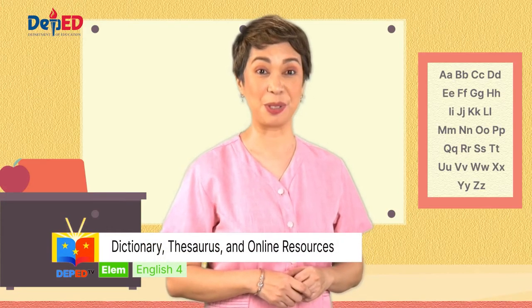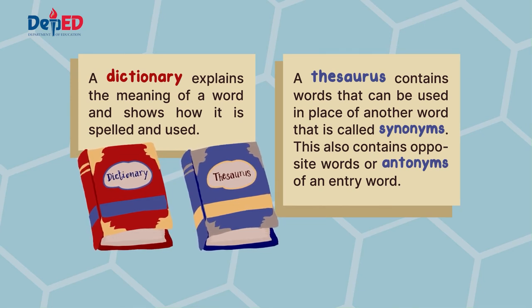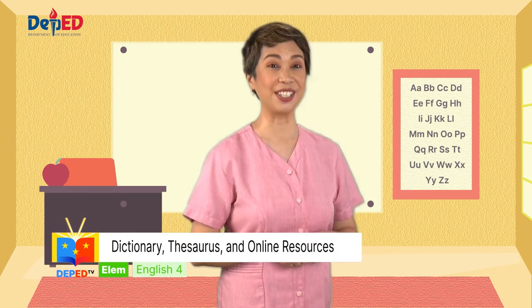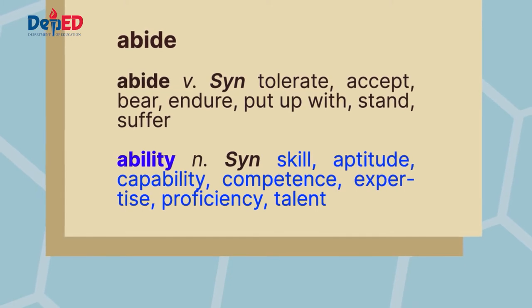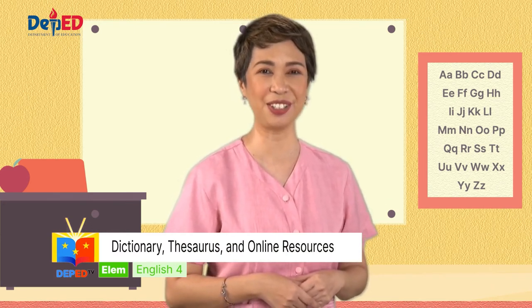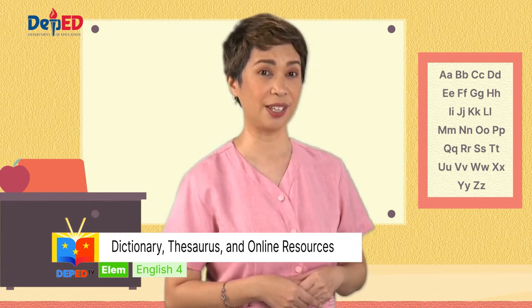Can you identify the difference between a dictionary and a thesaurus? A dictionary explains the meaning of a word and shows how it is spelled and used. On the other hand, a thesaurus contains words that can be used in place of another word — these are called synonyms. It also contains the opposite words or antonyms of an entry word. If you wish to avoid overuse of words, then refer to a thesaurus.